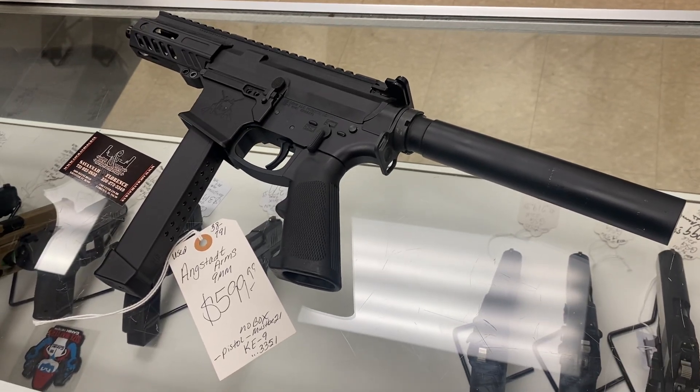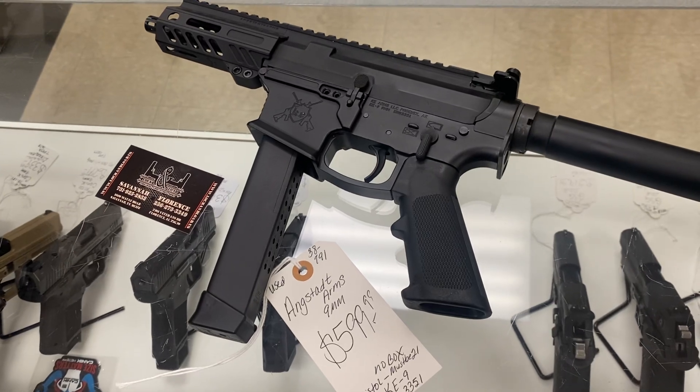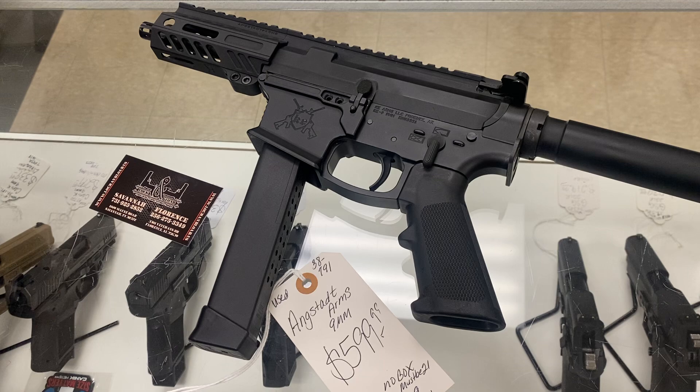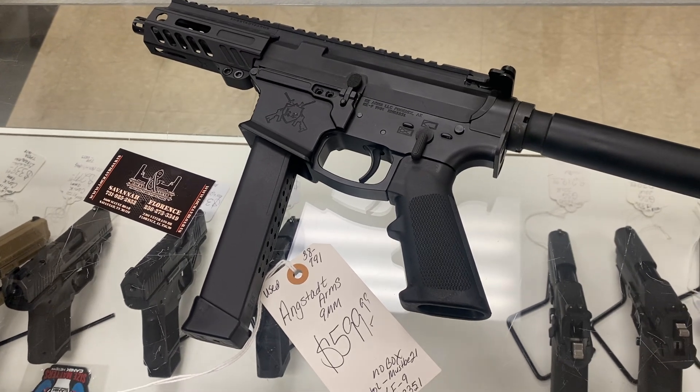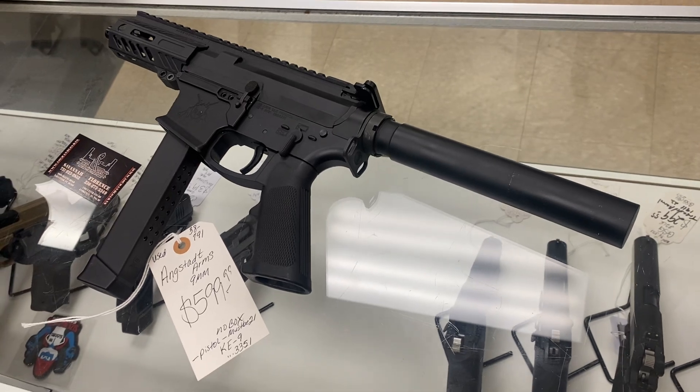Welcome to Little Florence. I have a 9mm pistol. It takes Glock mags. The receiver on this particular gun is KE Arms. The upper is a complete Angstad Arms. Angstad Arms makes really expensive 9mm pistols.